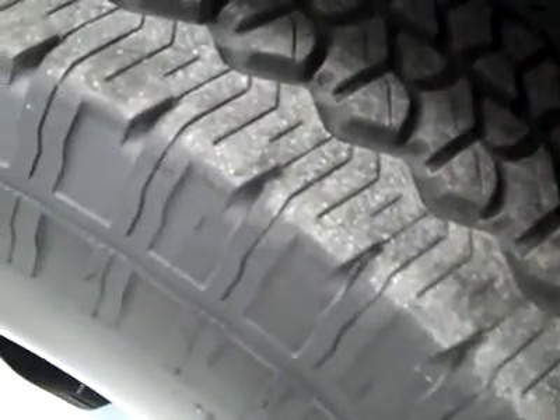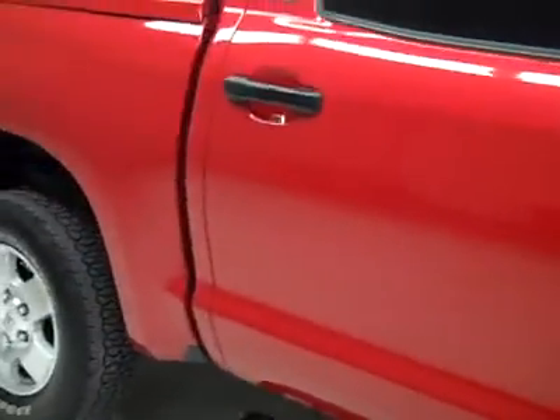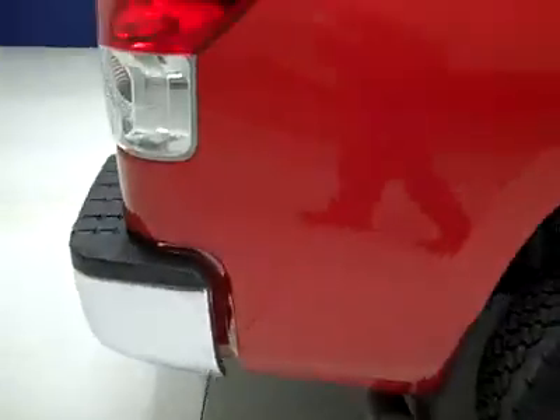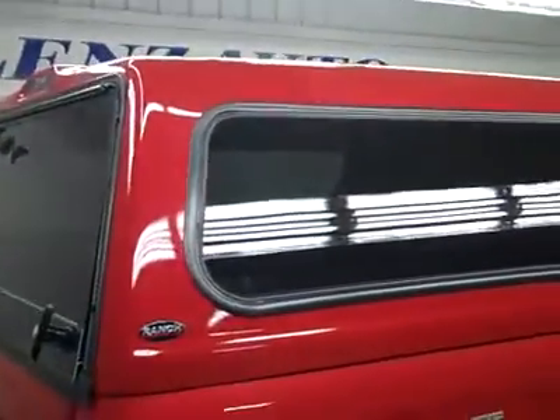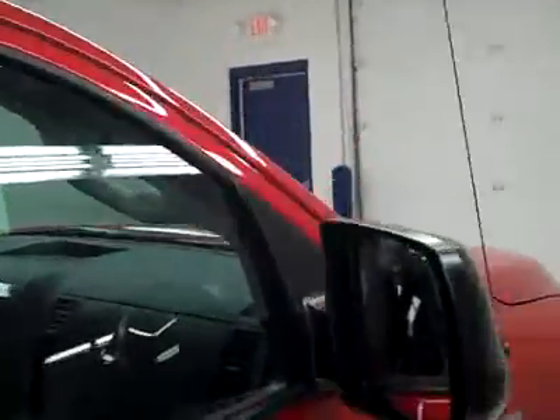These BF Goodrich Rugged Trail TA tires have about 75, maybe 80% of the tread left. It's a one-owner vehicle with a clean Carfax. Going down this side, you can see just how perfectly clean it is — no dents, dings, or scratches anywhere. Very low mileage, and the one owner took extremely good care of it. That's why we make these videos — because on used trucks, there are no surprises when you get here. Paint looks flawless on this one.